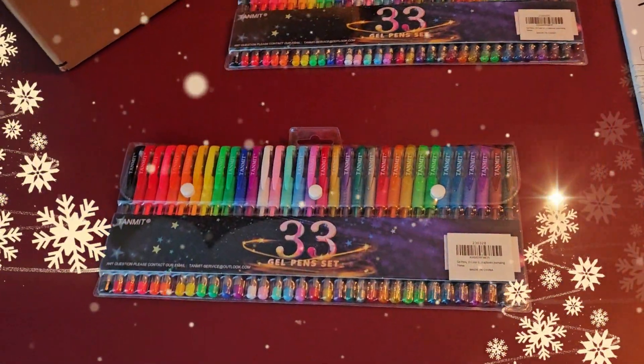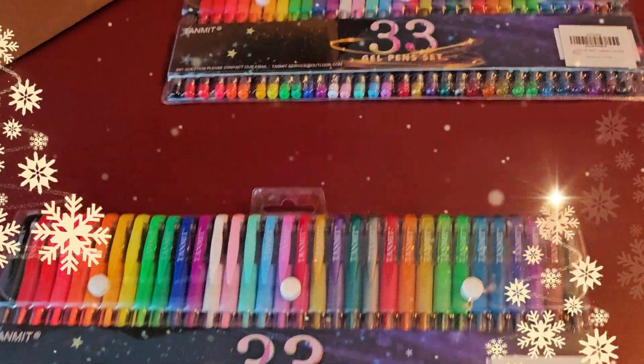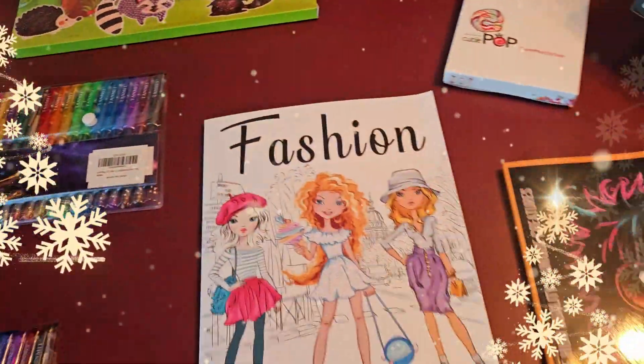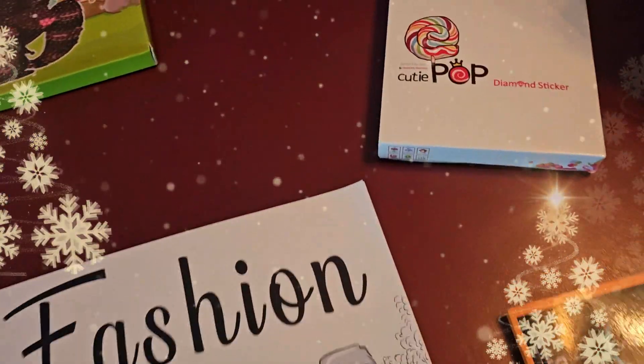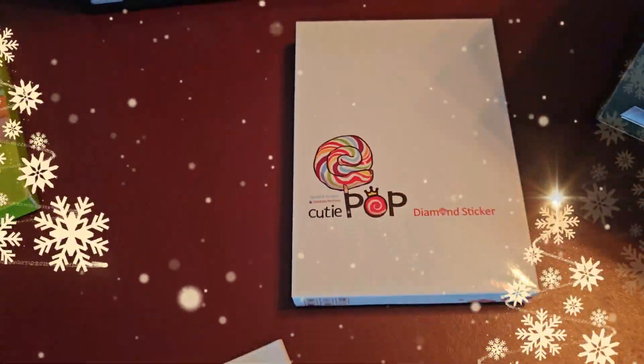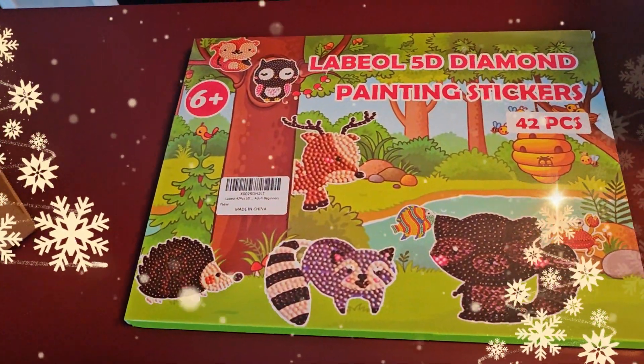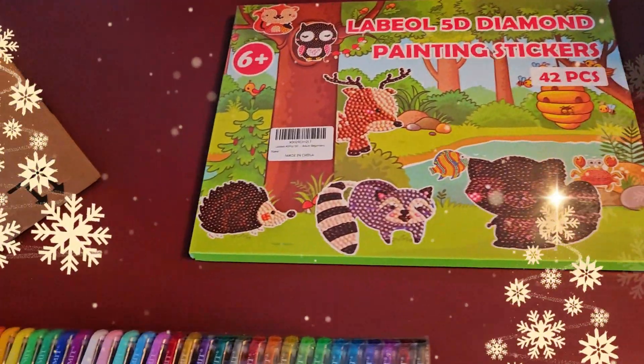And he's got the gel pens — you know we love the gel pens — he's got two of them to go with the coloring book, so they're gonna have fun and make it look poppin'. And then speaking of pop, we've got Cutie Pop diamond stickers!